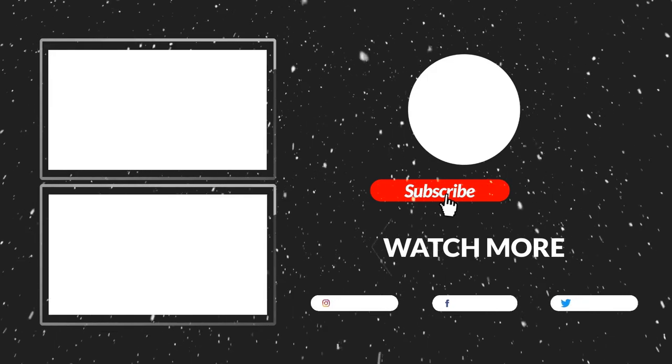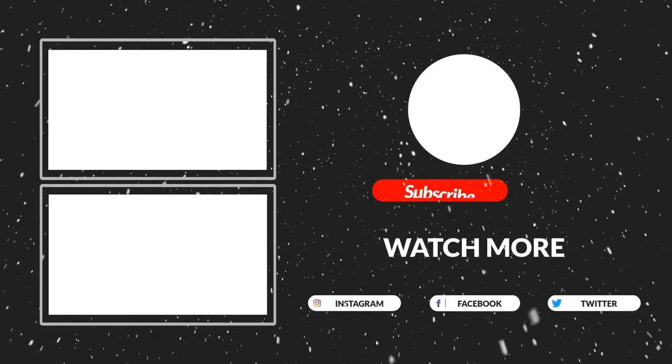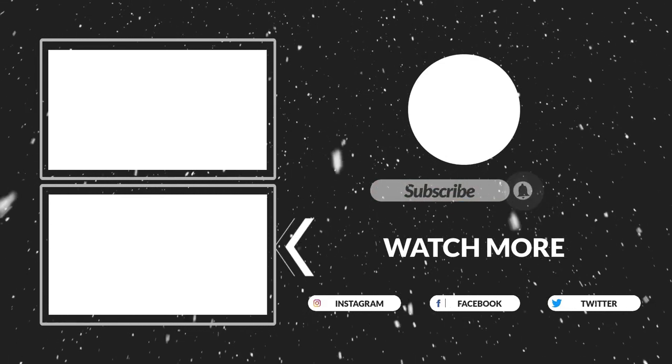Thanks for watching, guys — that's all for now. I hope you liked this video. If this video was helpful to you, please make sure to like, comment, and subscribe. Hope to see you in the next video.